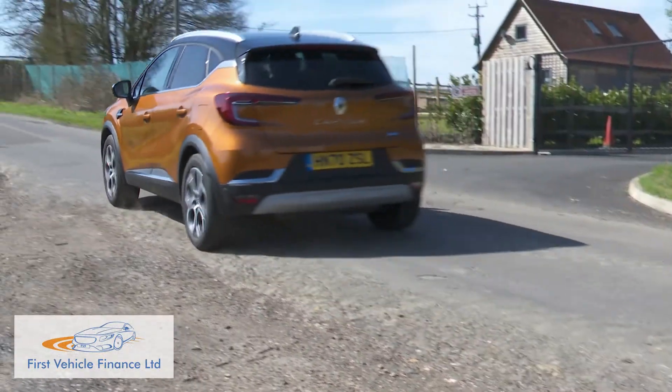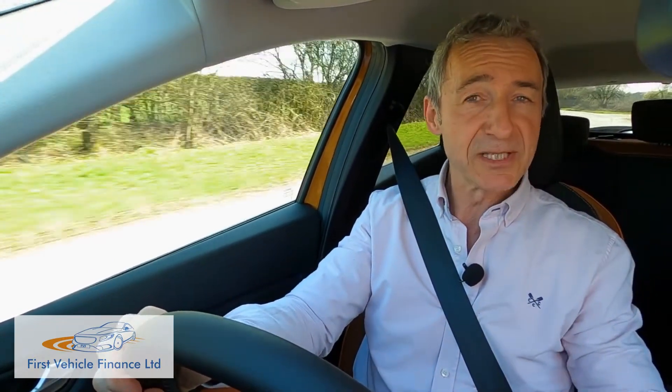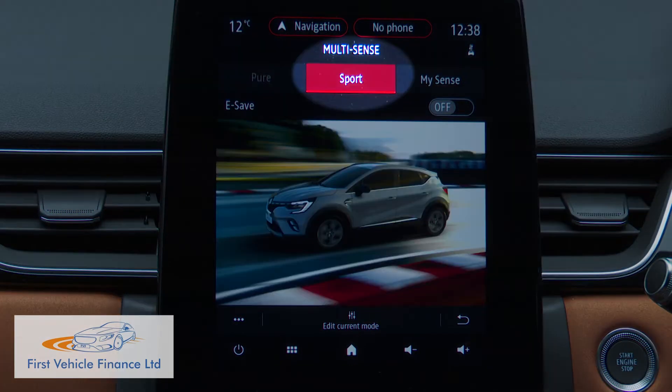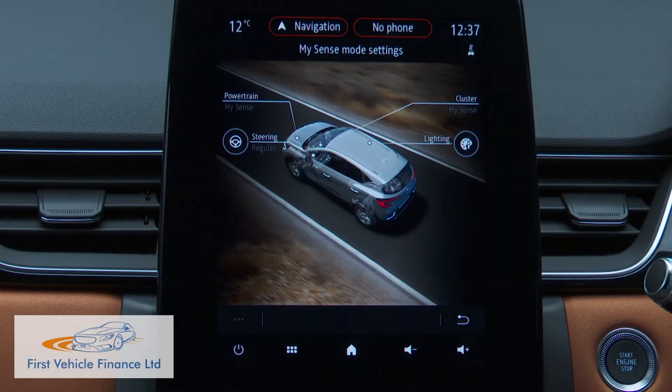This plug-in Captur always pulls away on full battery power. What then happens once you get going depends on how much charge there is in the battery and which of the various driving modes you've selected. There are three: Pure, which engages all-electric drive; Sport, which is engine only; and MySense, which is a hybrid setting engineered to use both power sources most efficiently.